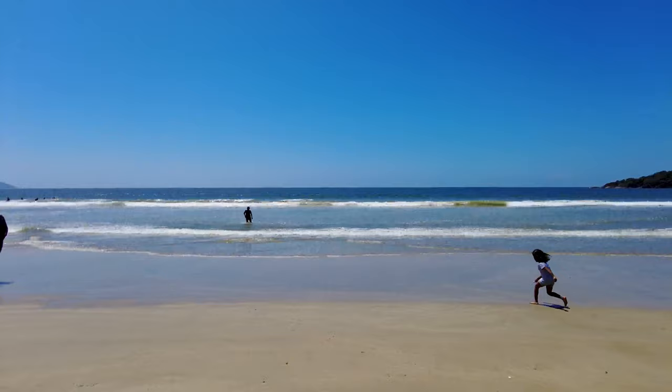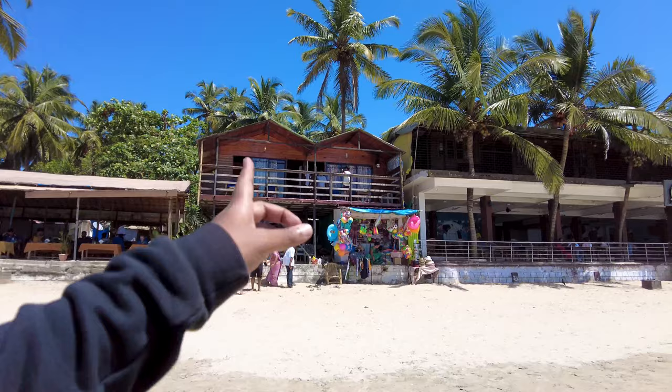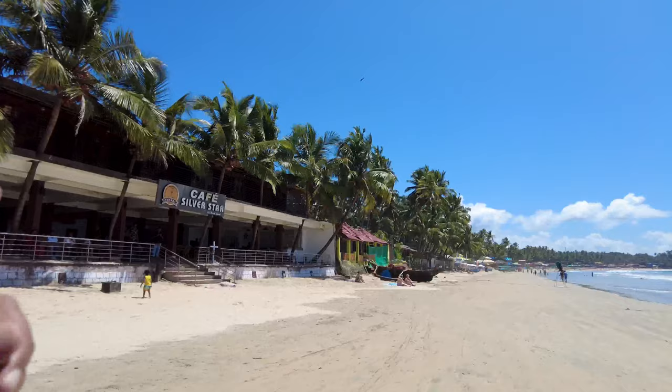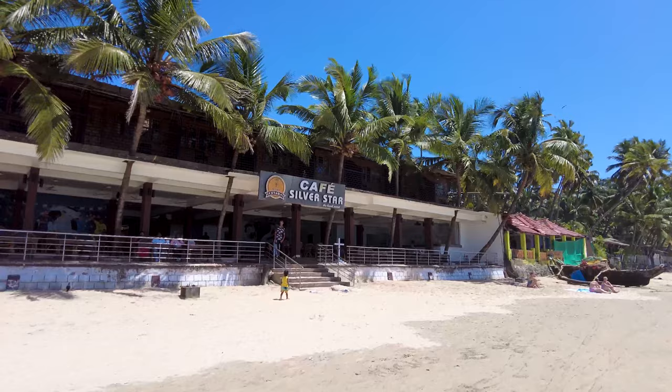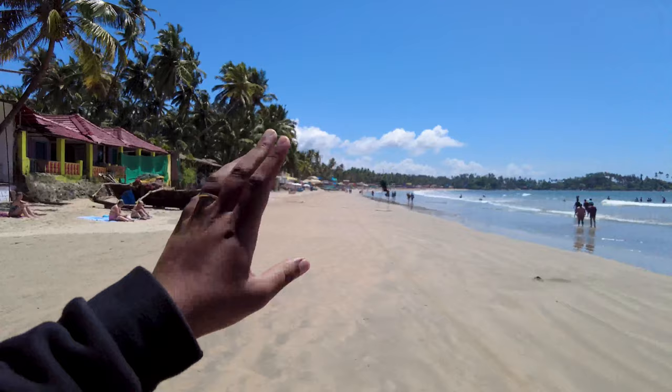Look at the water — how awesome is this! Swimming is completely allowed here. Sharon and I are going to go for a swim. There are also beautiful cottages all over the beach. This is Cafe Silver Star, which is a nice big restaurant here. If you want more happening restaurants and better places, go to the other side of the beach — I'll do another video showing all the cool places on that side.